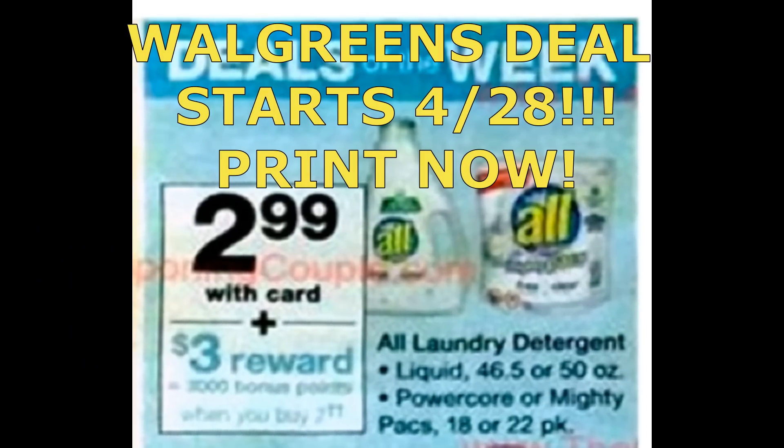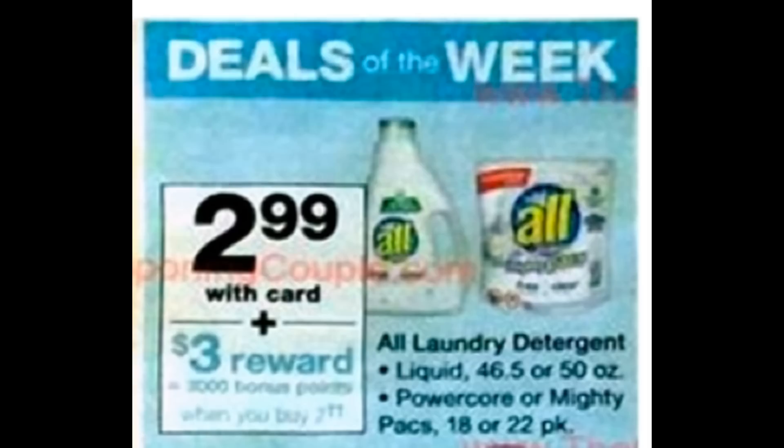This has got to be my favorite print-now coupon for this week. It's an All laundry detergent deal. The ad you're seeing does not start until April 28th, so you're getting a ton of early notice on this deal. You must print now because this printable coupon will not be around until then. All detergent is going to be $2.99, and when you buy two, you'll earn 3,000 points — that's like getting one completely free.